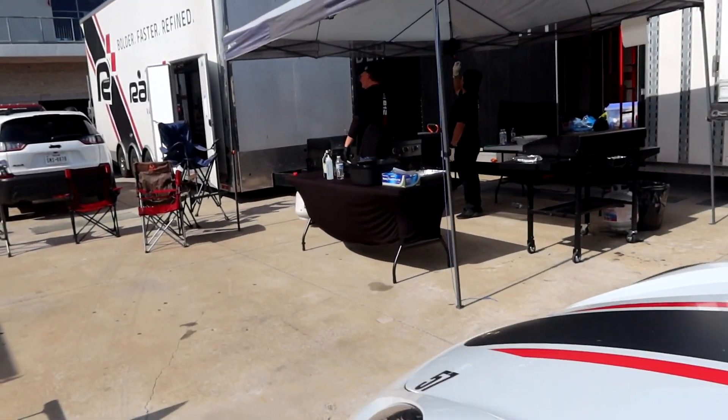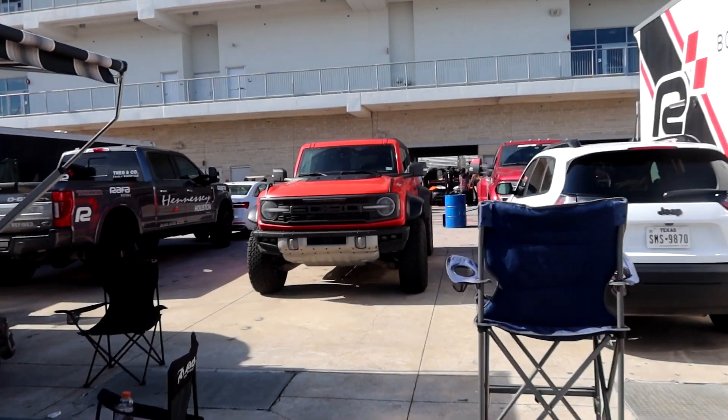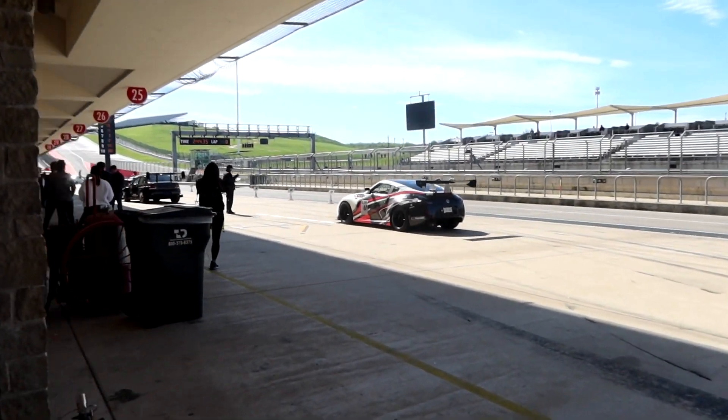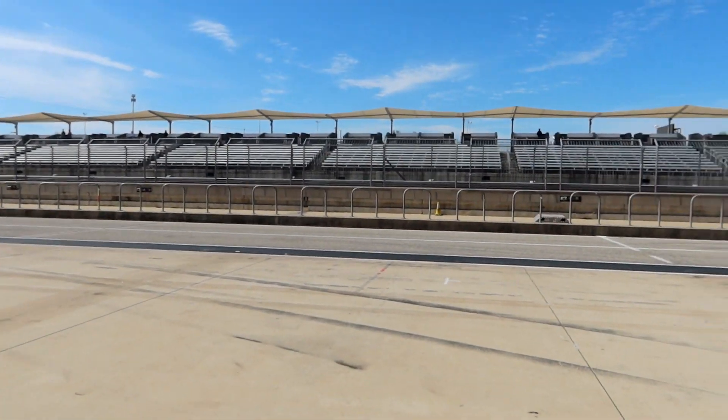Right now we're gonna head over back to the paddock because we do have the racing simulator, so let's go ahead and get it started. Some of the race cars going out — looks so good. About 20 more minutes before my racing simulator.